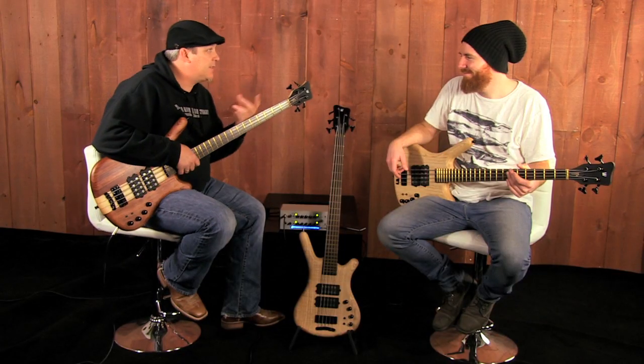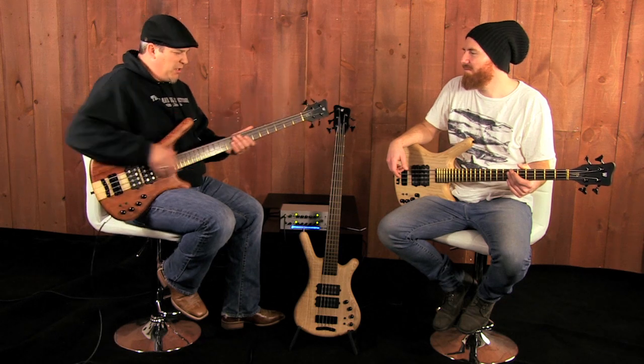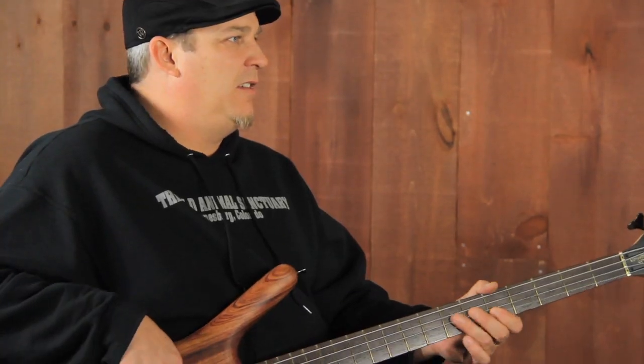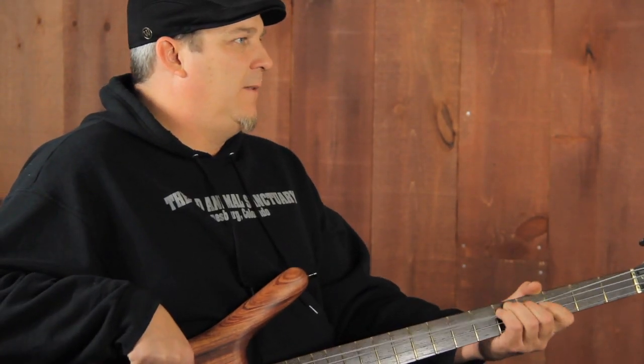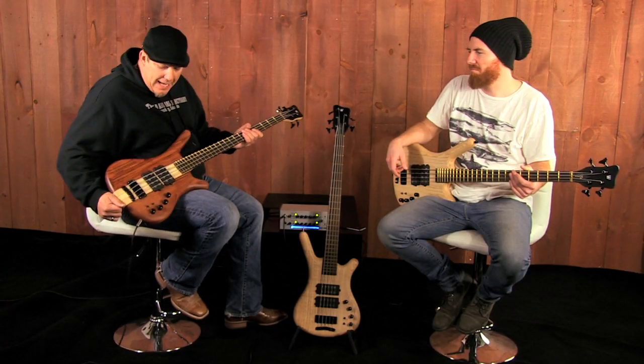I went from playing kind of soft and bluesy and letting the notes really blossom to just straight up digging in. The pickups have a huge dynamic range in them and they're spectacular for that.